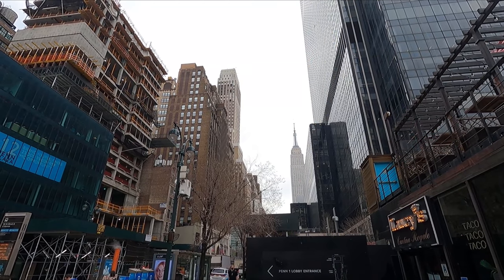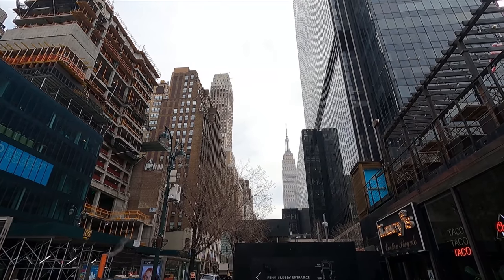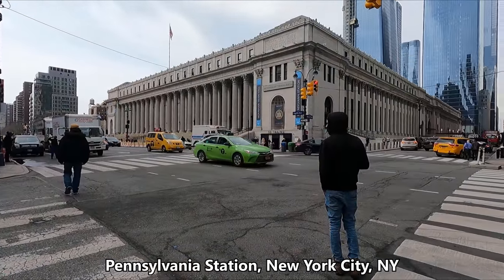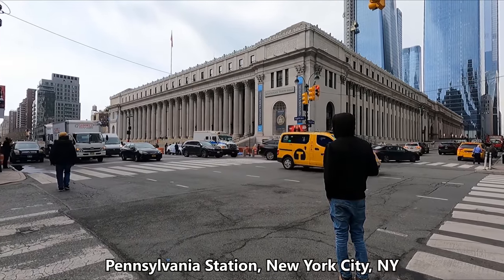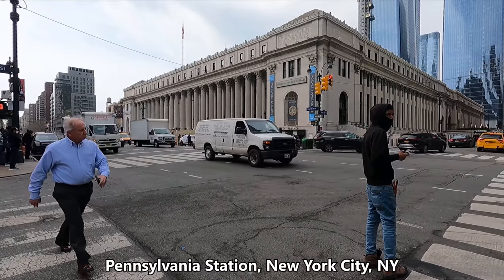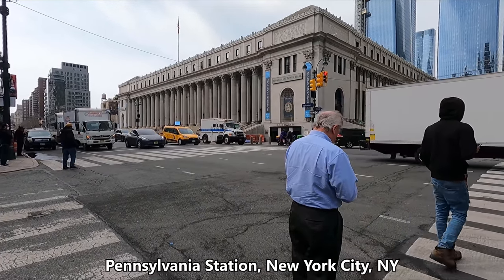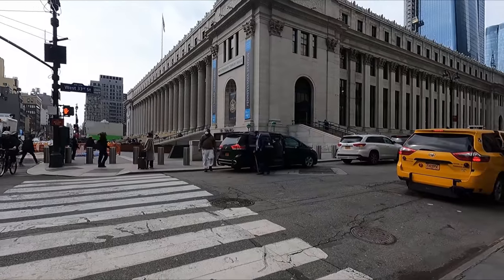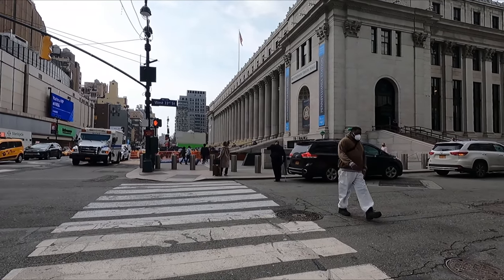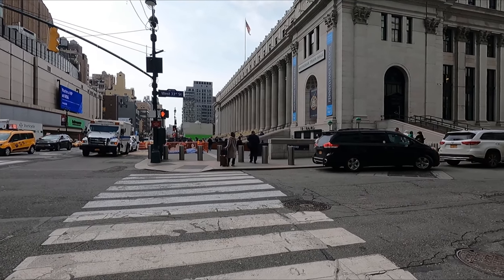Hello and good afternoon from bustling midtown Manhattan. You join me outside Pennsylvania Station, or New York Penn Station as it's more commonly referred to. I'm very excited to be here today as I'll be taking Amtrak's Lakeshore Limited service through to Chicago. This is one of their famous long-distance trains and I've booked a roomette for tonight's trip. But before all that, New York Penn has been given a bit of a makeover since I last took an Amtrak train, so first let's check out the new Moynihan Train Hall.